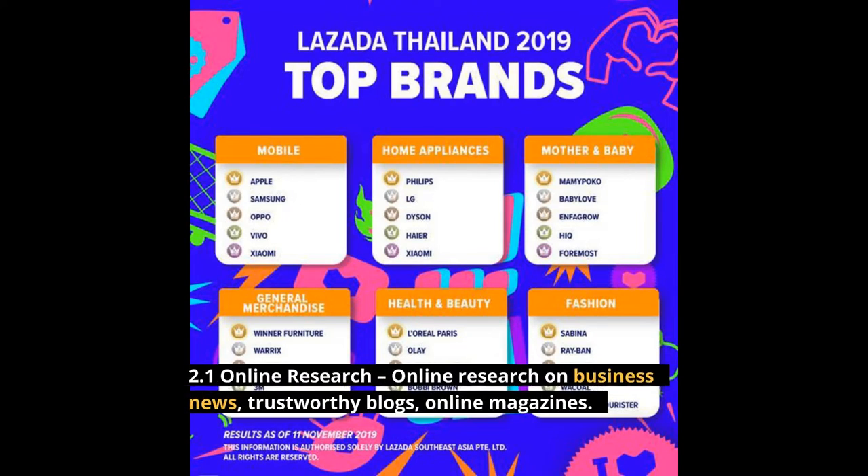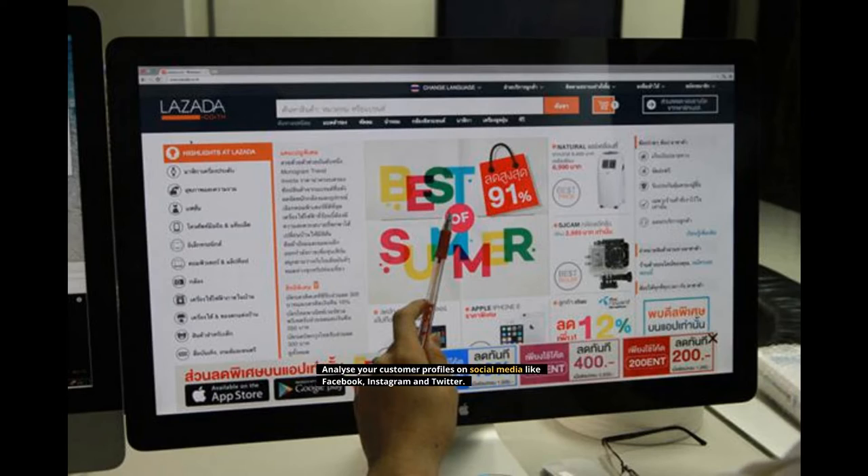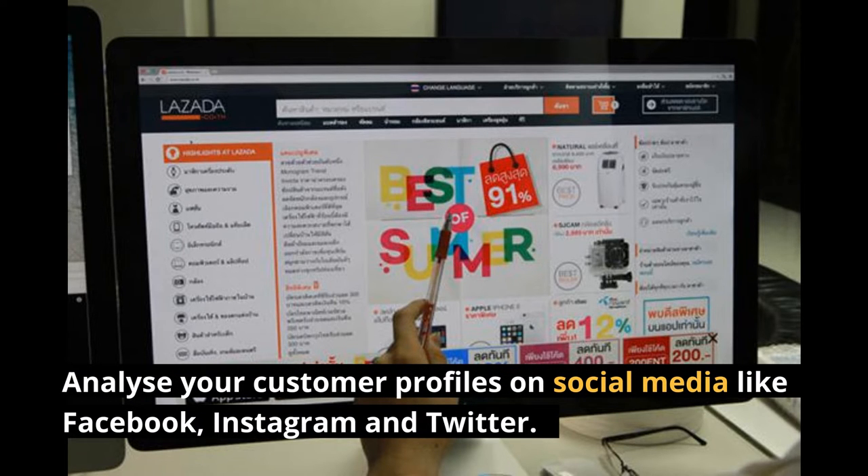2.1 Online Research: Do online research on business news, trustworthy blogs, and online magazines. Analyze your customer profiles on social media like Facebook, Instagram, and Twitter.